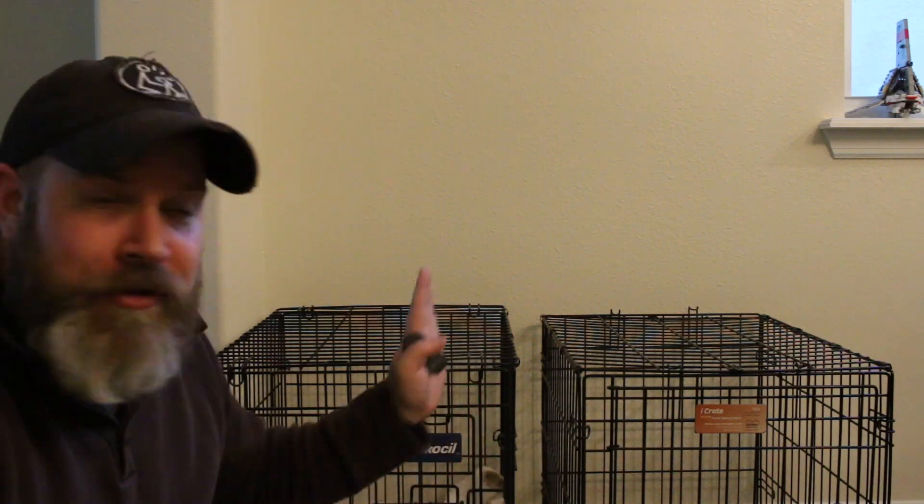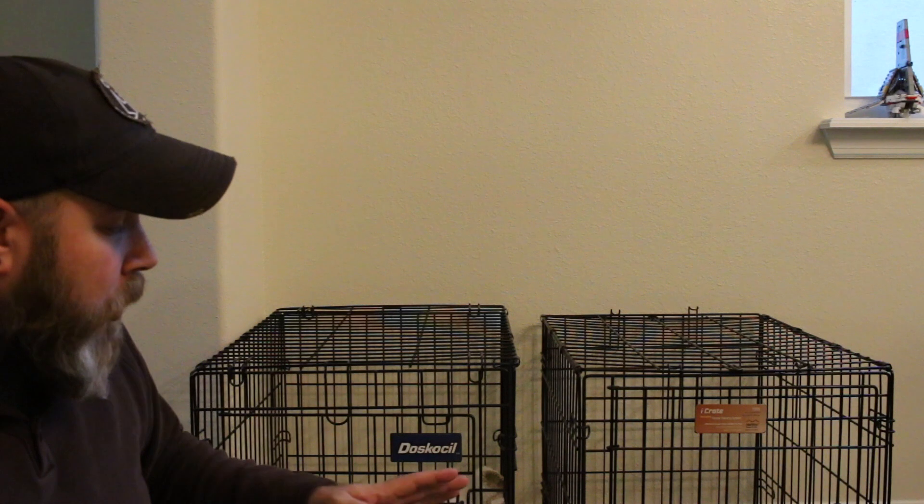As you can see here, we have two crates side by side with a little gap between them for safety, so they each have a little bit of space. You need to keep your already established dog in their pattern — you don't want to change anything or put another dog right on top of them. A little bit of space is good. We're not going to use pee pads or anything like that; we want to keep it clean and nice, and these crates are perfect.